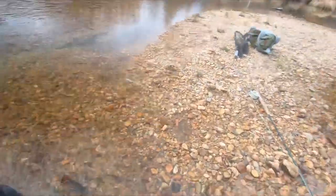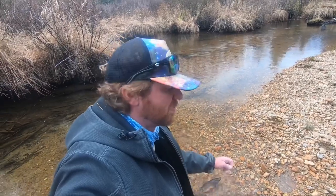Finally caught a fish — a little brook trout. I was kind of swimming a leech through this deep hole over here where I could see some fish hanging out on the bottom. They were pretty uninterested, and this guy came out and whacked it. Let's let him go.